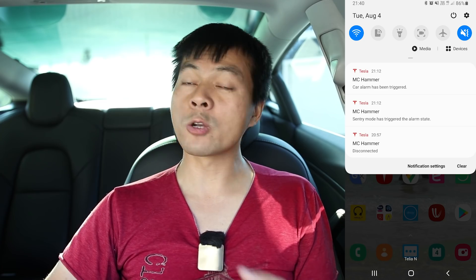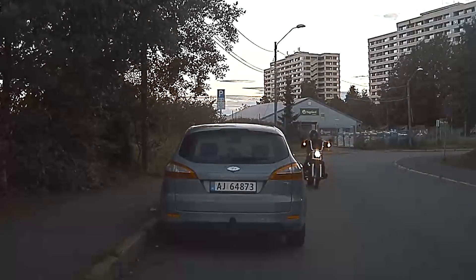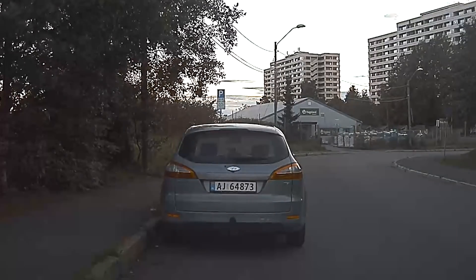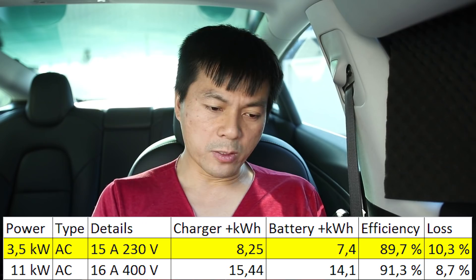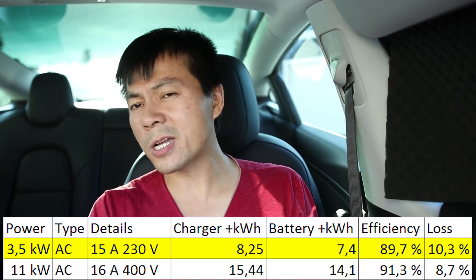In the evening, Sentry Mode went off. I quickly went back to see what was going on — there was no damage on the car. I looked at the Sentry video but couldn't see what was happening, so I just gathered the data. When you are charging slow at 3.5 kilowatt, the efficiency is lower.